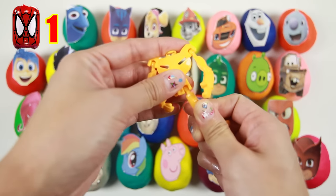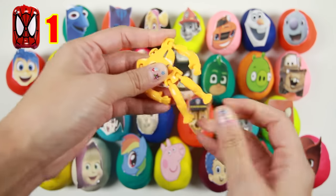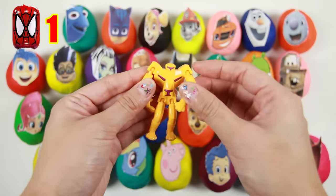And here is the toy — it's a big yellow robot, and it looks like he has a lion face on his body. Awesome!